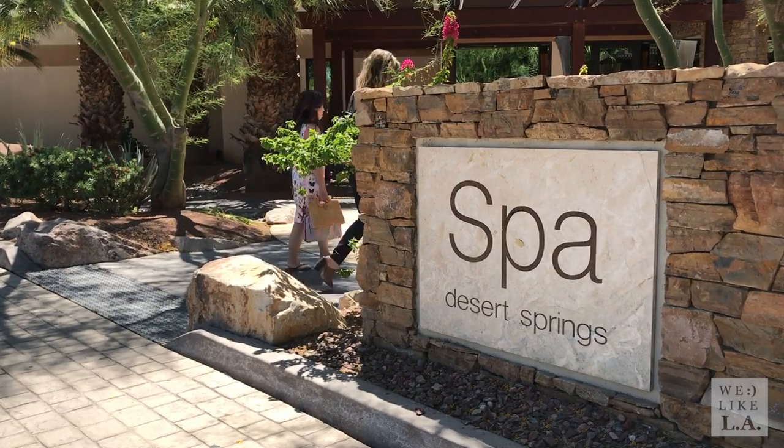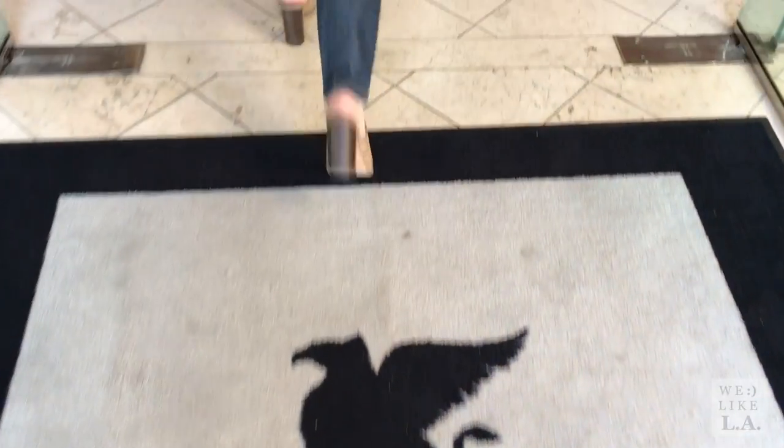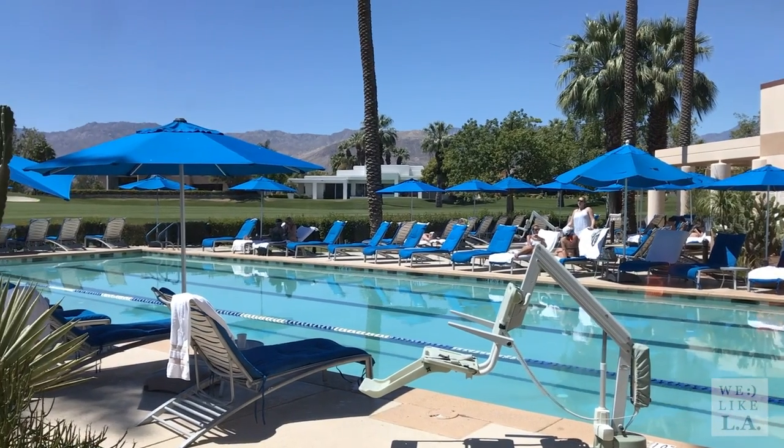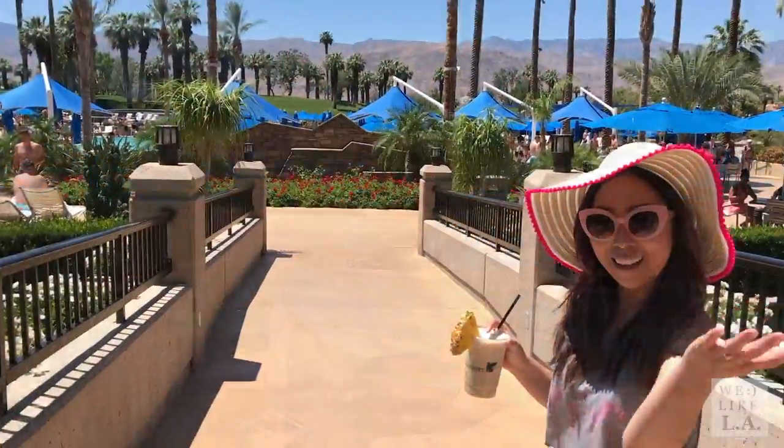Day two started with a little spa treatment, followed by pool time.